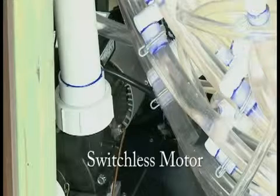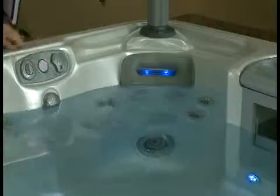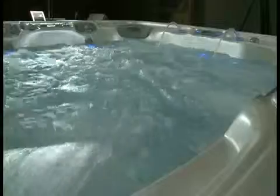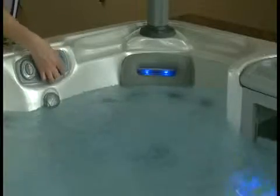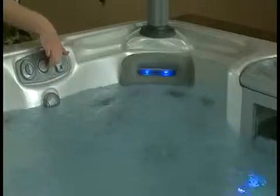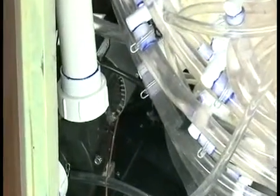The revolutionary switchless motors used in Artesian spas drive the powerful pumps and are long-lasting and virtually trouble-free. The switchless motor design does not require a mechanical switch to take it from the start to run position, which greatly increases the efficiency of the motor. It also diminishes operating noise, such as the vibration and electrical noise heard with conventional motors. An added bonus: the switchless motor design requires fewer parts than a conventional motor, which means many potentially problematic components have been eliminated, giving the switchless motor a longer life.